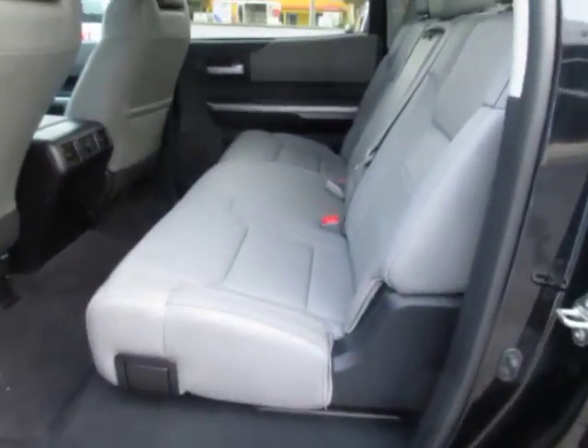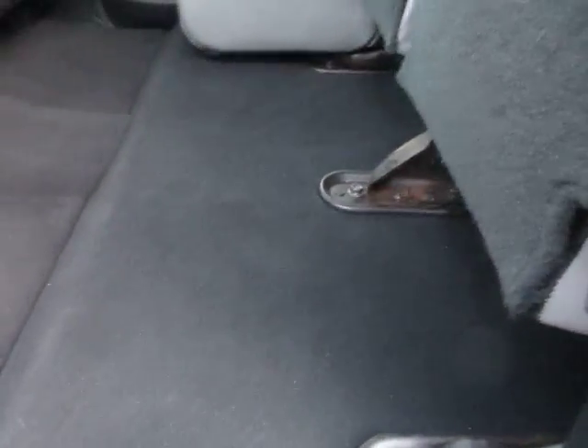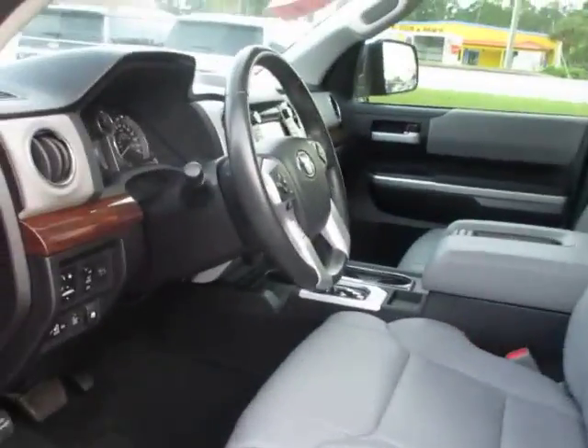Really nice gray leather seats. This folds up out of the way for more storage. Rear A/C for your rear passengers, as well as a sunroof. It's a very nice truck. Power seats, of course. Wood grain dash.